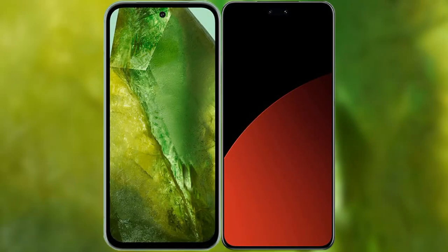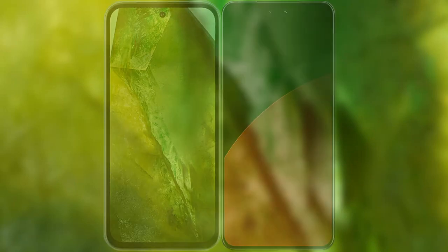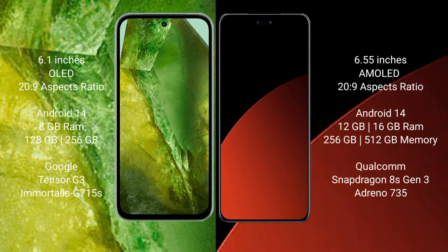I will compare the new Google Pixel 8a with Xiaomi CIVI 4 Pro. Google Pixel 8a comes with a 6.1-inch OLED display, while the Xiaomi CIVI 4 Pro comes with a 6.55-inch AMOLED display. Both have a 20:9 aspect ratio.